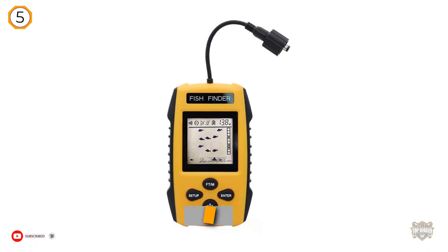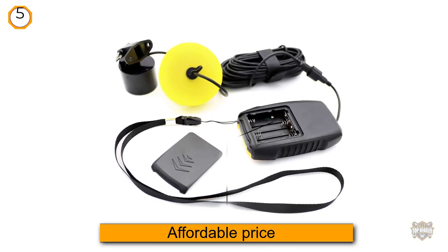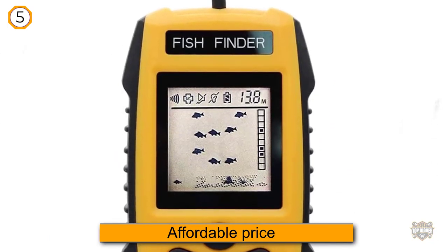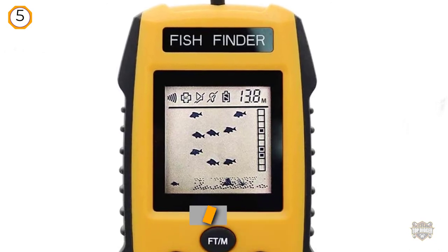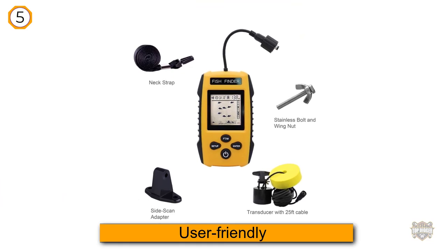The yellow float connected to the transducer makes it easier for you to spot it in the water. Whether you're fishing in a lake, river, or by the shore, you won't lose sight of your precious sonar. This device has a depth range of up to 300 feet.